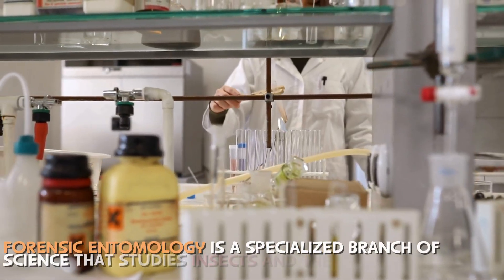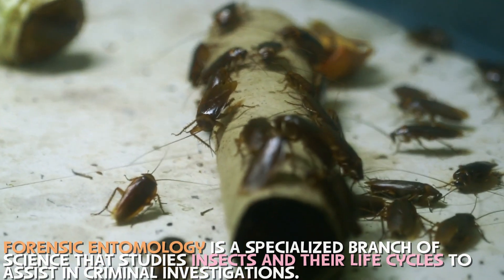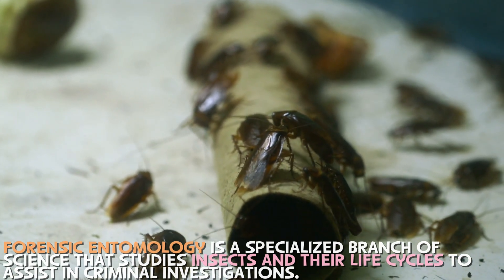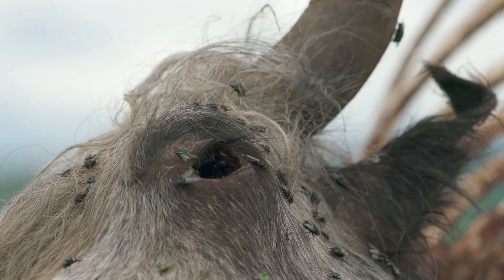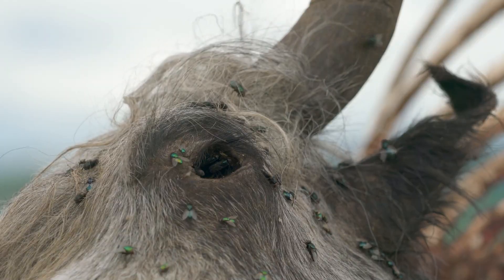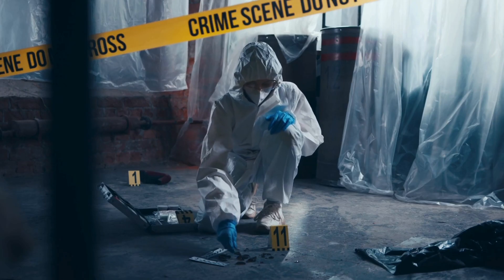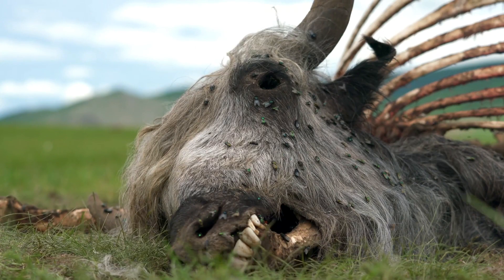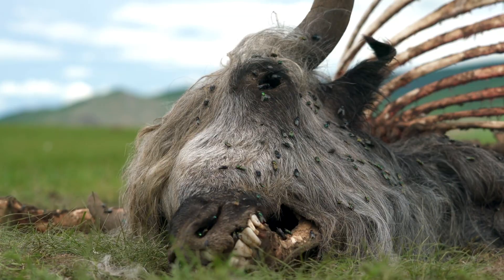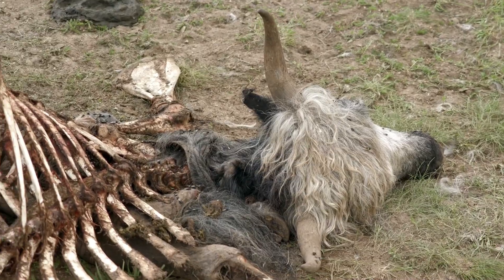Forensic entomology is a specialized branch of science that studies insects and their life cycles to assist in criminal investigations. When a body is exposed to the environment, insects are some of the first responders, arriving before police, detectives, or even medical examiners. These insects don't just show up randomly — each species has a unique timeline for when they arrive, what they do, and how long they stick around.